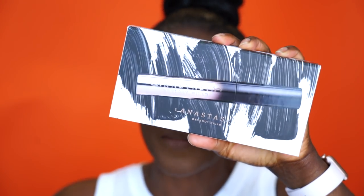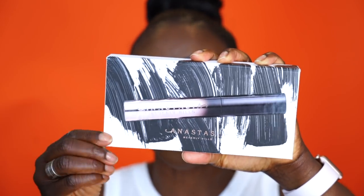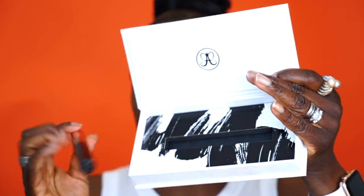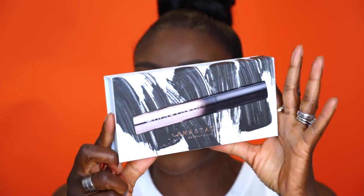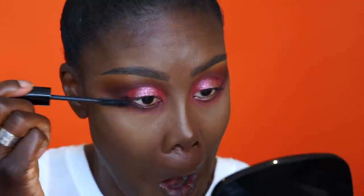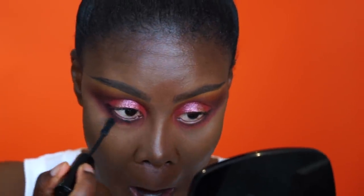The Braggin' mascara from Anastasia Beverly Hills — thank you so much for sending this. Look at the packaging, isn't it gorgeous? I put a little bit on top and then the most at the bottom because I'm putting falsies on. I use the tip to get more — it's a very nice option.